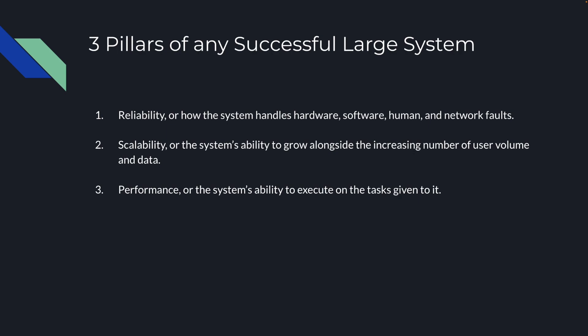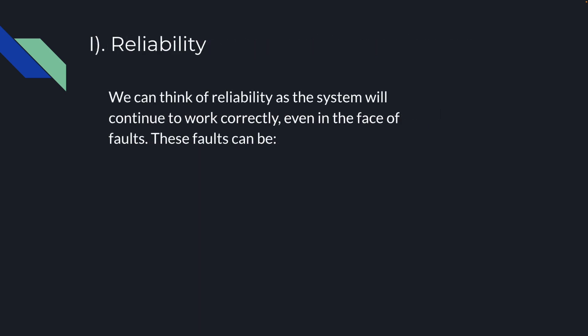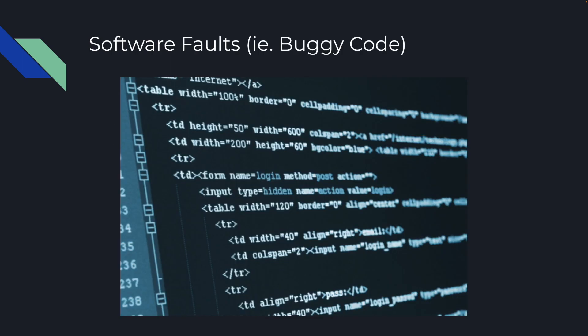Let's look into these one by one. The first is reliability, and we can think of reliability as the system will continue to work correctly, even in the face of faults. Let's look at some faults. The first one is a software fault, aka buggy code. You missed a semicolon, it didn't get caught by the compiler, or you didn't write a test well enough.